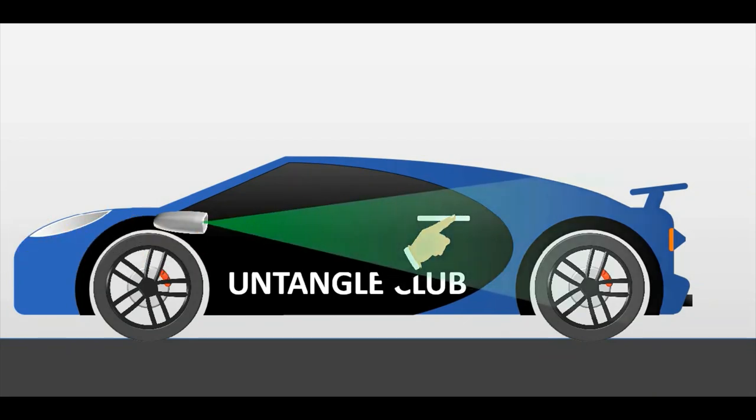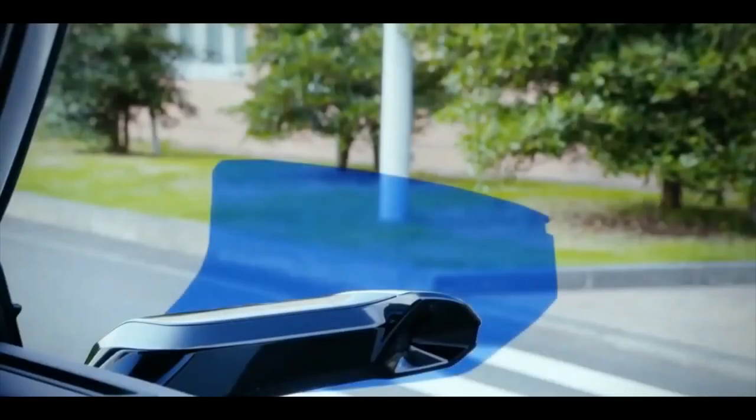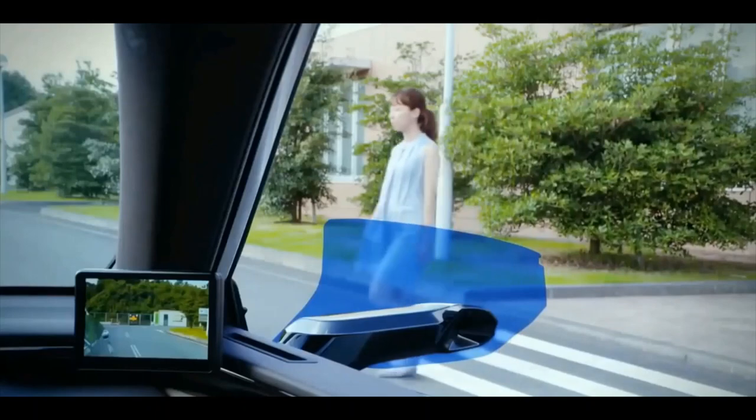Ninth is anti-theft: the cameras capture visuals when someone messes with your car in a parking lot, so those cameras mounted in better positions work as virtual mirrors as well as an anti-theft system. Tenth is aerodynamics — a bigger traditional mirror gives a better view but makes the car less aerodynamic, whereas cameras mounted on sleek streamlined overhangs provide a better view from inside while improving aerodynamics from outside.